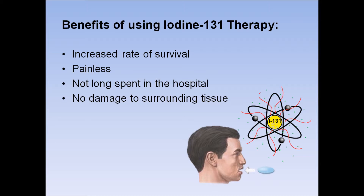Not long is spent in the hospital — only 3-5 days after taking the capsule for safety precautions if it is necessary. There is no damage to surrounding tissue or cells, as thyroid cells are the only cells in the body that can absorb Iodine-131.